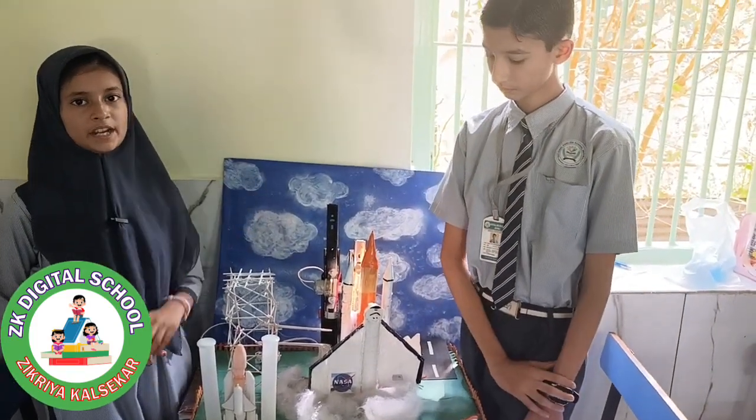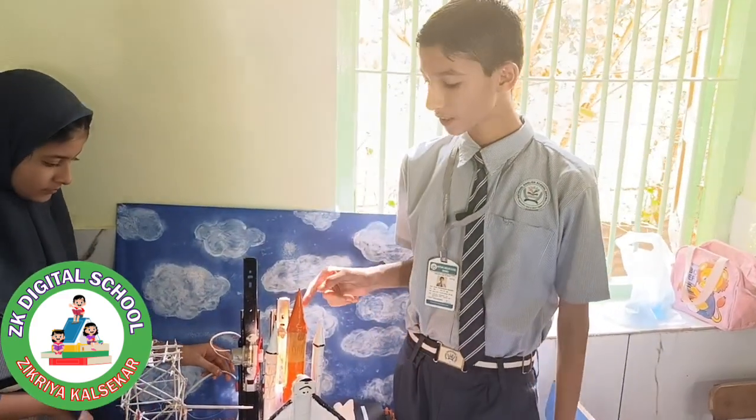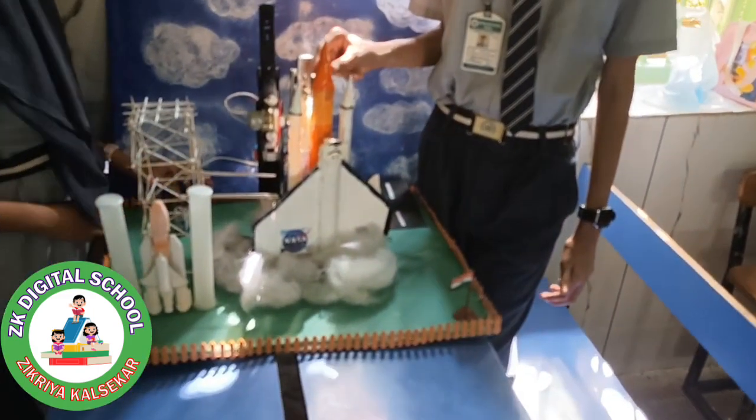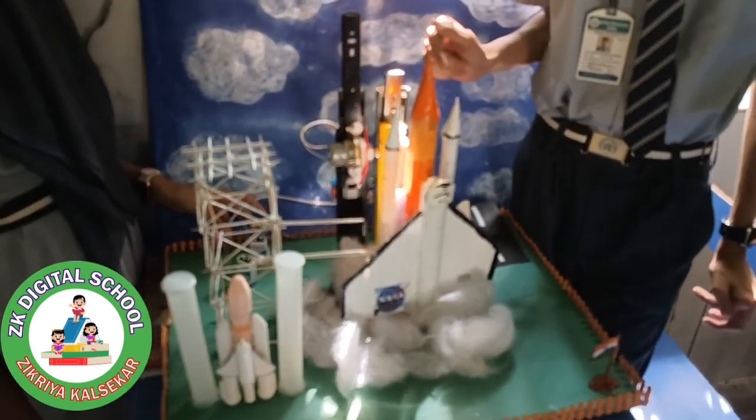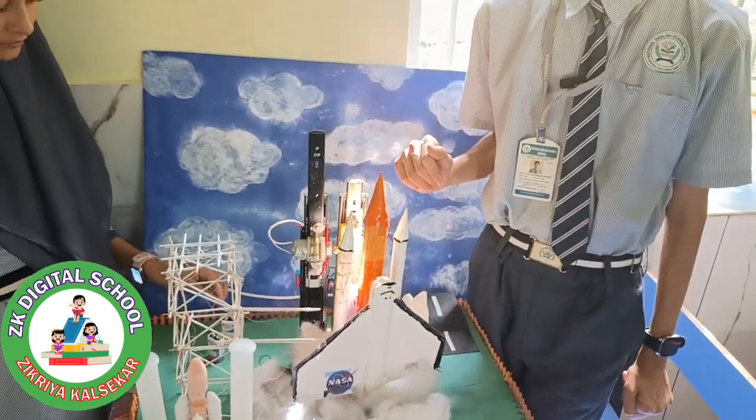Now my partner will explain how the space shuttle rocket is launched. This model is a representation of the real-world phenomenon of the space shuttle launching into orbit, and it can be seen functioning in real time to help visualize the phenomenon.